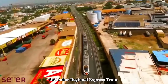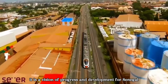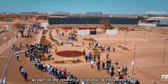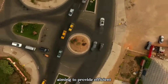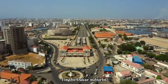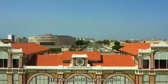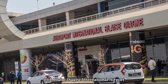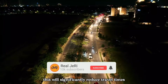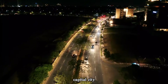The Dakar Regional Express train is not just a railway project — it is a vision of progress and development for Senegal. This ambitious initiative was conceived as part of the country's economic development plan, aiming to provide efficient and modern transportation services for the Dakar suburbs. The primary goal of the Dakar TER is to connect Dakar City Centre with Blaise Dianye International Airport in just 45 minutes.